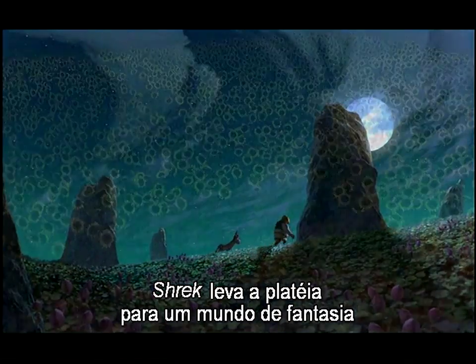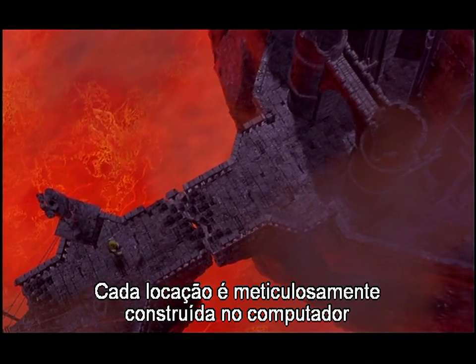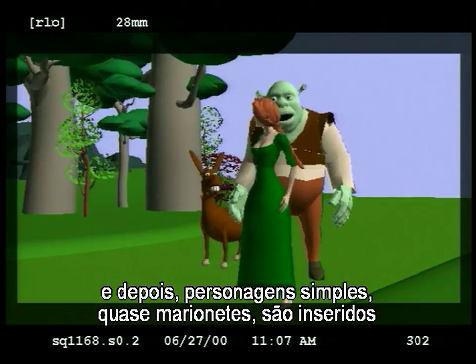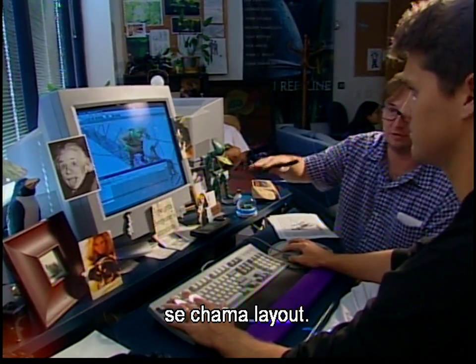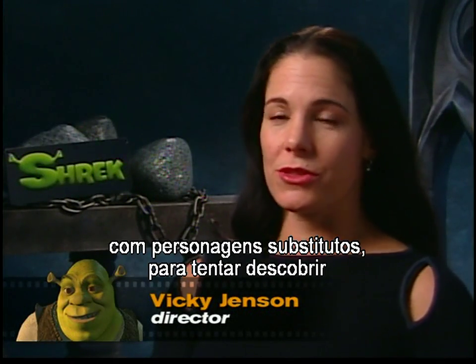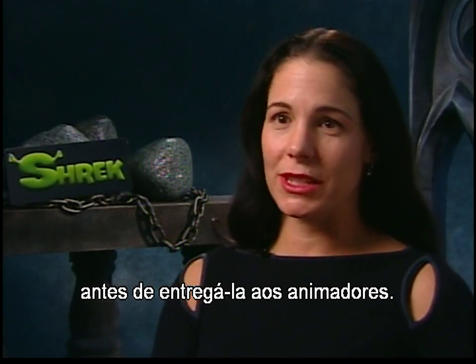Shrek takes audiences into a fantasy world comprised of nearly 40 separate locations. Each location is painstakingly constructed in the computer, and then simple puppet-like characters are inserted to establish camera angles and movement. This first step of the film's process into three dimensions is called layout. You can block out the action like a play, with stand-in characters, trying to figure out what's a good way for the scene to go before you even take it to the animators.